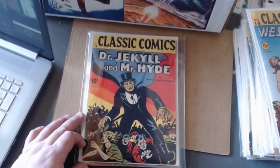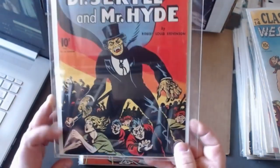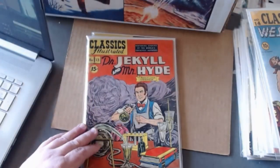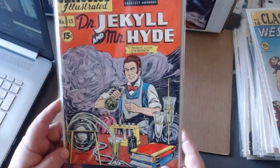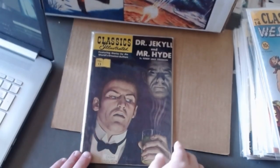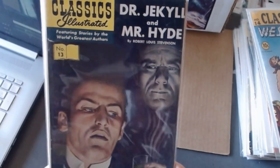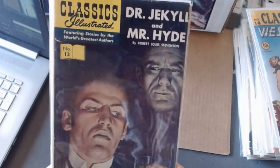Speaking of needing to tone down the scariness, here's Dr. Jekyll and Mr. Hyde — we're on issue number thirteen. He's a real scary monster, and now he's still a scary monster but the focus seems to be more on Dr. Jekyll in the laboratory. Here's my painted cover version. You'll notice this edition didn't have a price tag on it — it just says number thirteen.